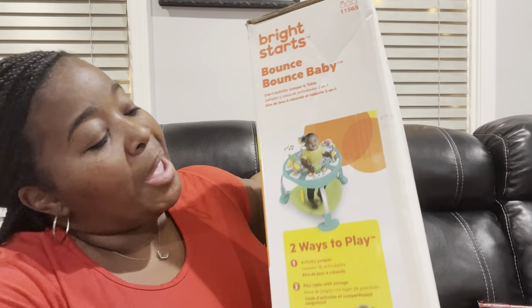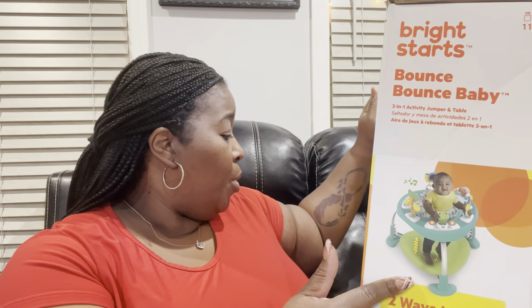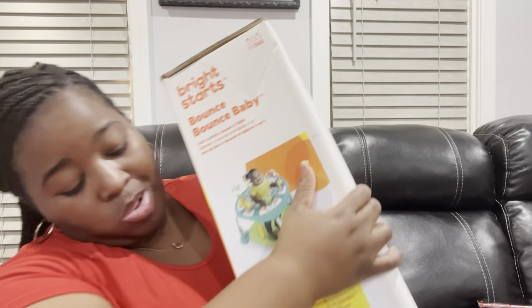Last but certainly not least, Jackson's big gift. This is a Bright Stars Bouncy Baby item — Jackson wants to move around, kick and buck and all that crazy stuff. It's a jumper, and as he gets older it becomes an activity table he can play with. This part comes down and becomes a little activity table. This is going to be a really cool, keep-him-busy item — this is his big gift right here.